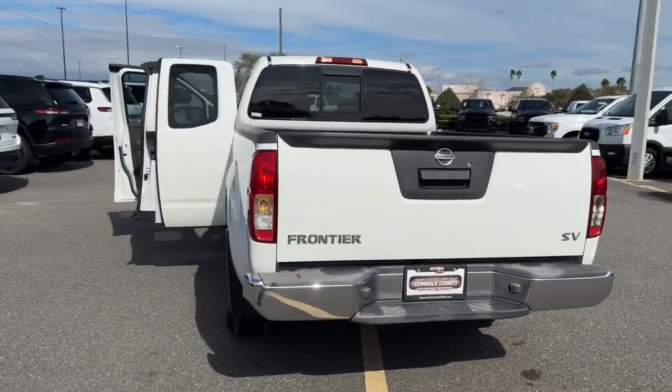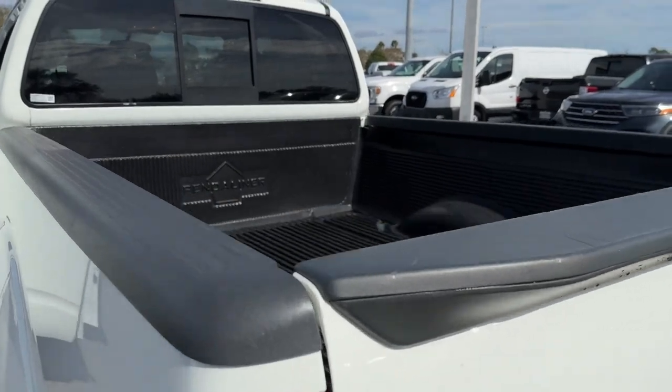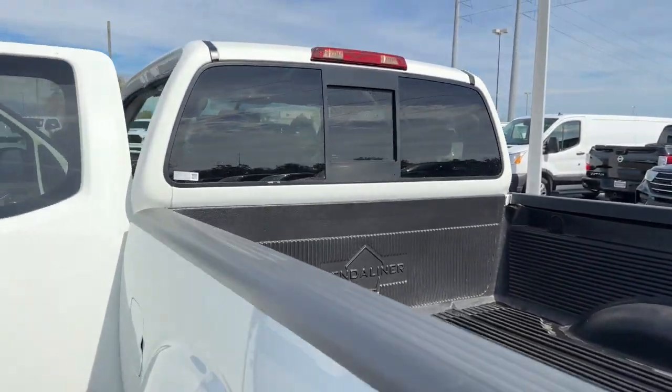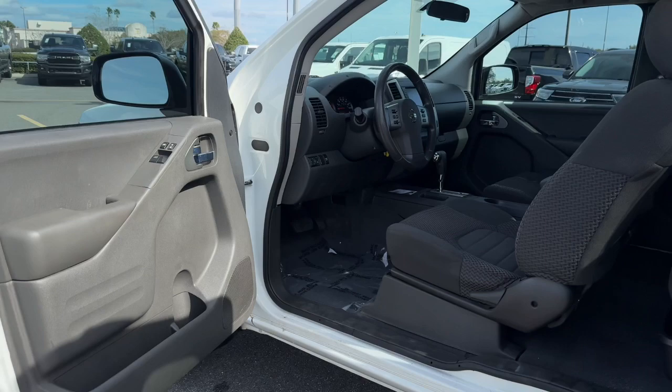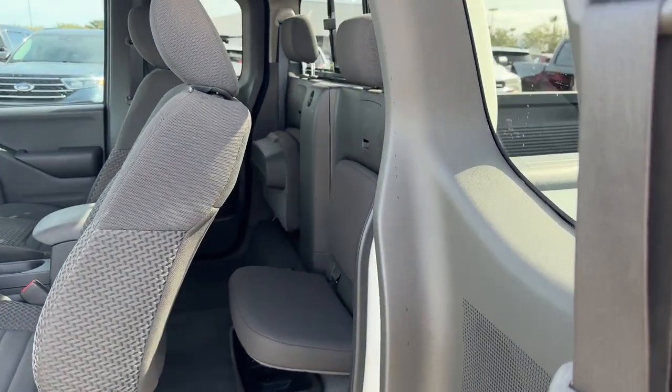The following are some of this vehicle's highlighted options: keyless entry, backup camera, aluminum wheels, steering wheel audio controls, Bluetooth connection, stability control, rear wheel drive, pass-through rear seat, intermittent wipers, and traction control.